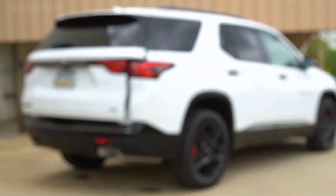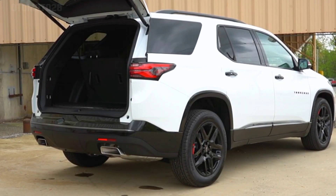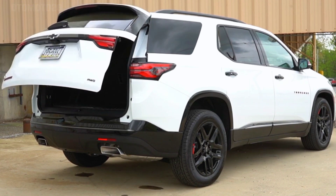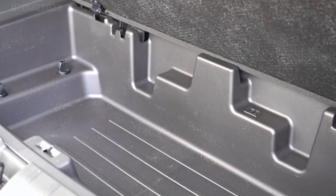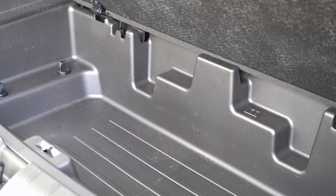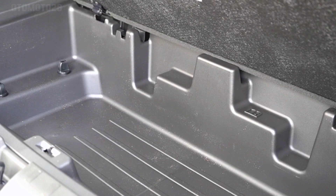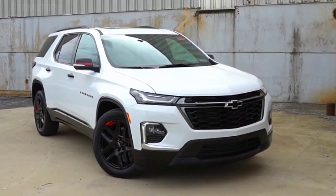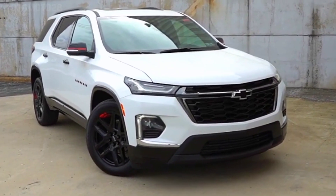The 2024 Traverse is equipped as standard with the Chevy Safety Assist Package, which includes Automatic Emergency Braking, Front Pedestrian Braking, Lane Keep Assist with Lane Departure Warning, Following Distance Indicator, and Forward Collision Alert. It also gets rear park assist and a range of other safety technologies and features.